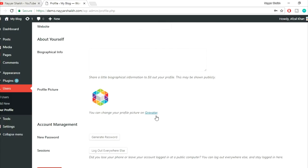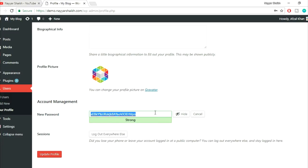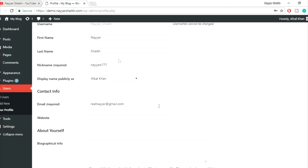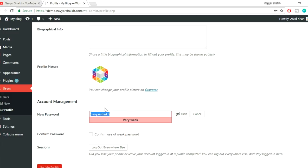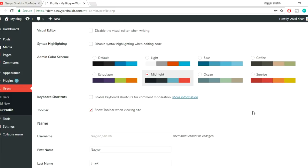You can also change your Gravatar, add biographical info, and set a new password. This is also important. When you sign up with hosting companies like HostGator, they give you a very random password. Once you get that password, the first thing you have to do is change it to a normal password you want. To do so, click on 'Generate Password'. It will give you a random password, but you can type your own. Click 'Confirm use of weak password' if needed and click Update Profile. So this was the first thing — profile settings — very important in terms of security.